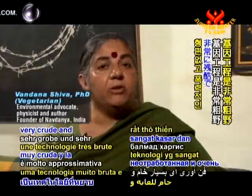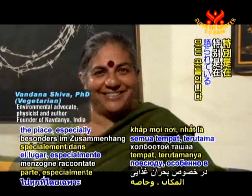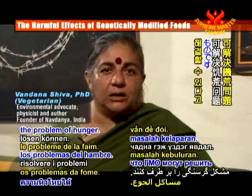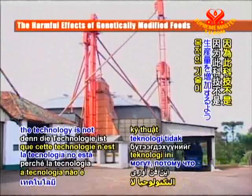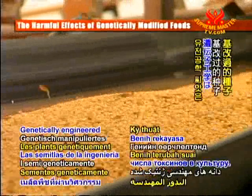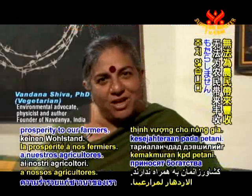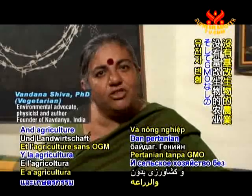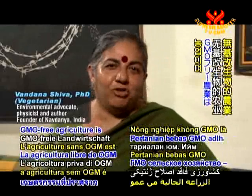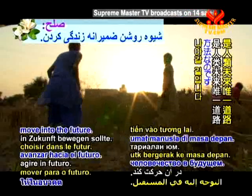Genetic engineering is a very crude and very violent technology. One of the biggest lies being told, especially in the context of the food crisis, is that GMOs will solve the problem of hunger. They cannot, because the technology is not designed to increase production — it is designed to put more toxics into the crop. Genetically engineered seeds are not solving hunger, they are not bringing prosperity to our farmers, they are killing our farmers. GMO-free agriculture is a prosperous agriculture and the only way humanity should move into the future.